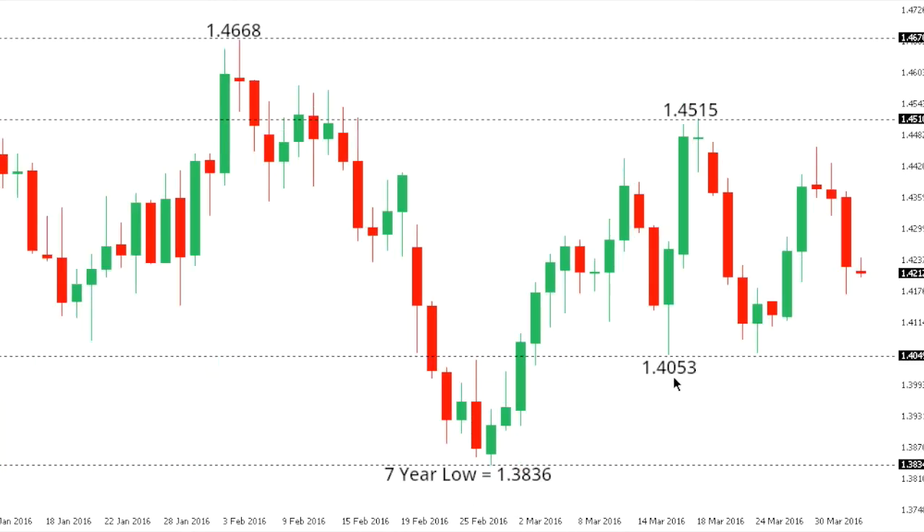Sterling dollar. Cable remains under broad pressure with the market once again well capped into recent gains above 145. The focus now is on a retest of recent support around 140.53, a break below of which would expose the recent seven-year low at 138.36 further down. Only a move back above 145.15 would delay the immediate bearish prospects for cable.